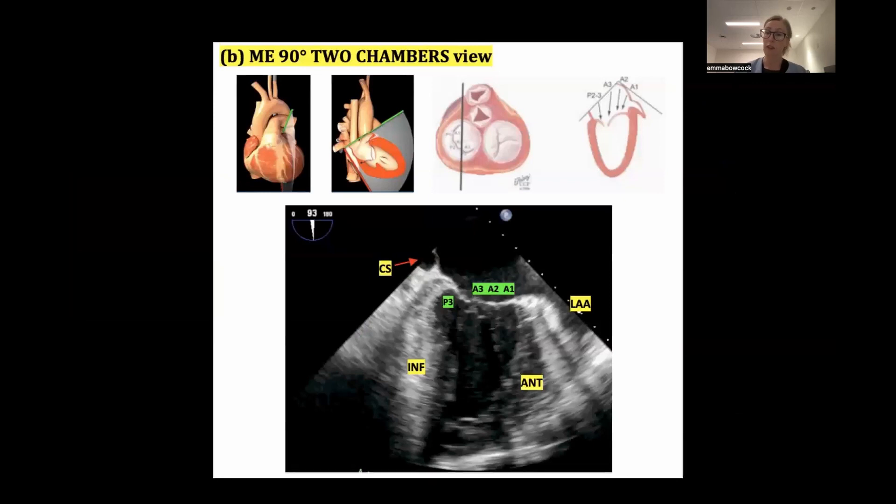Moving out to 90 degrees - just remember the key picture: the crescent moon is your posterior leaflet. At 90 degrees I'm going through A1, A2, A3 and a little bit of P3. If you see coronary sinus, your scallops have got to be A3 or P3. Whereas if you see the left atrial appendage, your scallops are always going to be A1 or P1 - that's a nice little trick to remember.